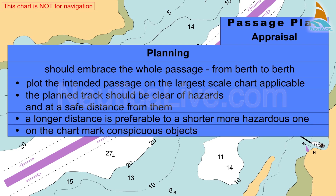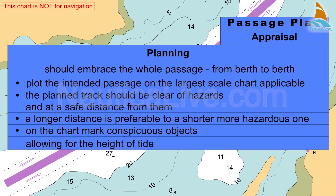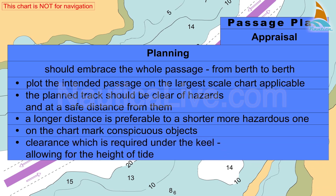On the chart, mark conspicuous objects, such as lighthouses or transit marks, as well as danger areas and marks. Take into account the clearance which is required under the keel, allowing for the height of tide.